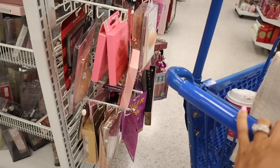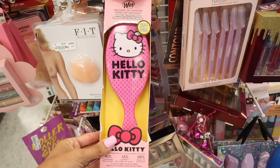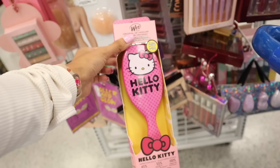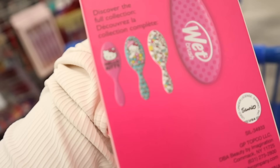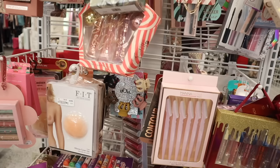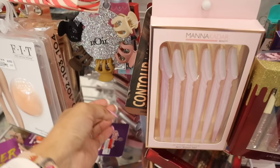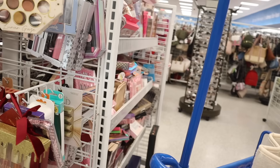Oh my gosh — a Hello Kitty wet brush for only $6! I know many of you love Hello Kitty — this one might go in a giveaway, check the box below. It's limited edition and so cool! They have two extra designs to look out for as well. They also have random hair accessories with sparkly packaging — only $4, very affordable.